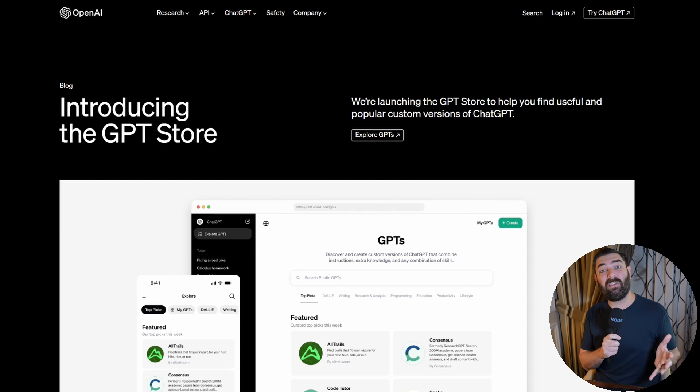Starting with the big news that the GPT Store is now open. They are rolling it out, so it may not be in your account just yet, but by the end of the week I imagine you'll have access as well, assuming that you're a ChatGPT Plus subscriber.